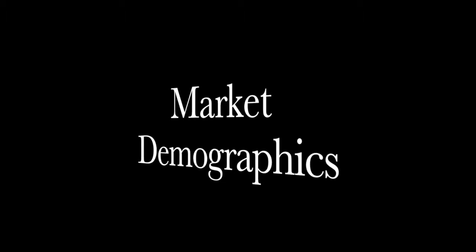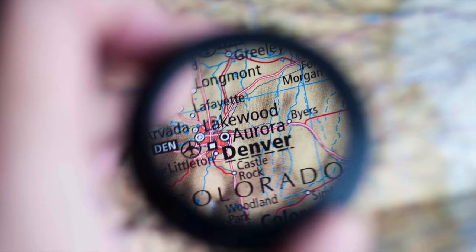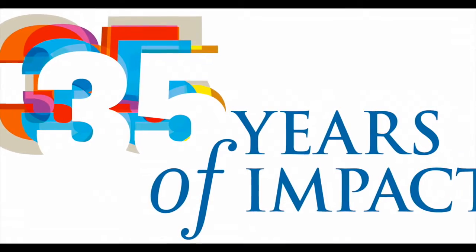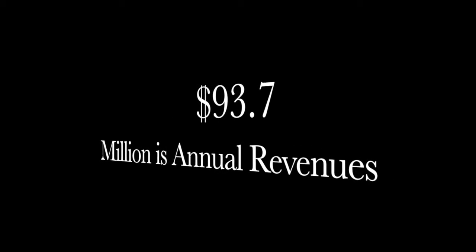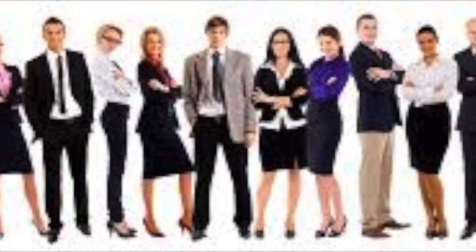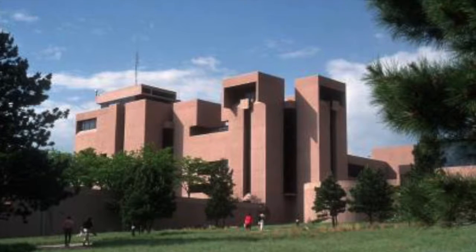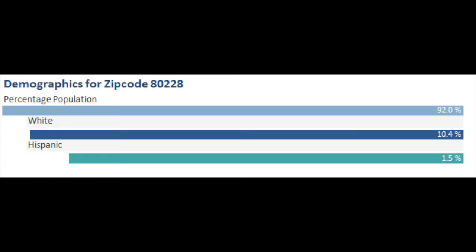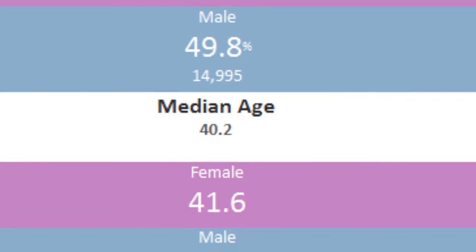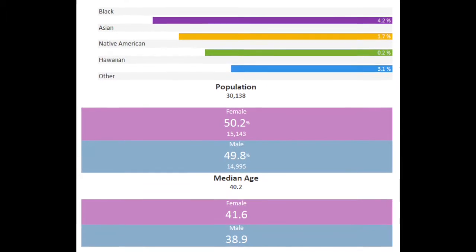Market demographics: Mesa Laboratories is located in Denver, Colorado. The organization has operated for approximately 35 years. Mesa Laboratories is estimated to generate $93.7 million in annual revenues and employs approximately 277 people at its headquarters location, and 367 total employees across all locations. This organization is engaged in manufacturing activities at this facility. Looking at the demographics for Denver, Colorado, zip code 80228, the population is 30,138: 15,143 female and 14,995 male. The median age is 40.